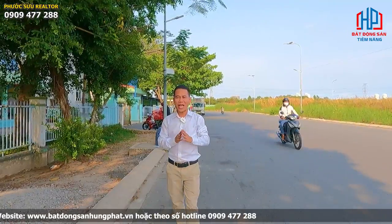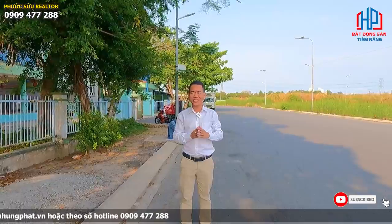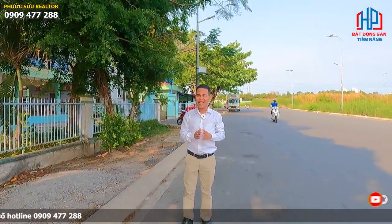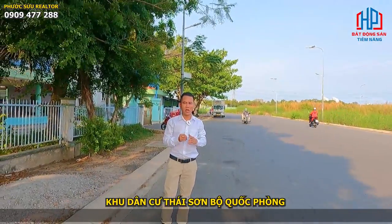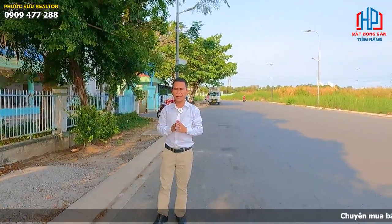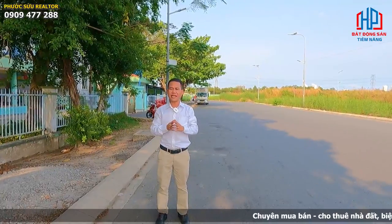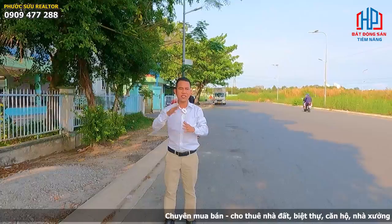Chào tất cả mọi người. Phước Sửu đang đứng tại một khu dân cư rất là đẹp tại Nhà Bè. Nói đến khu dân cư này thì mọi người biết một cái tên rất hay đó là khu dân cư Thái Sơn Nhà Bè. Ở đây thì tất cả cơ sở hạ tầng đã hoàn chỉnh 100% rồi. Cơ sở hạ tầng như mọi người đang thấy qua góc quay flycam, bao gồm điện nước đầy đủ.